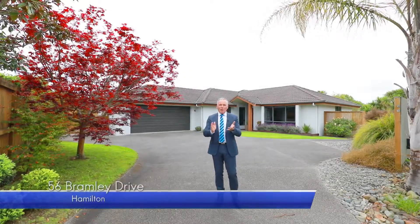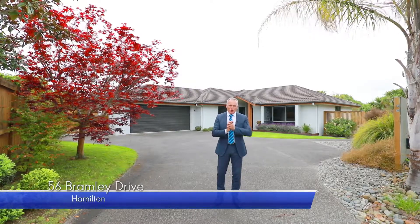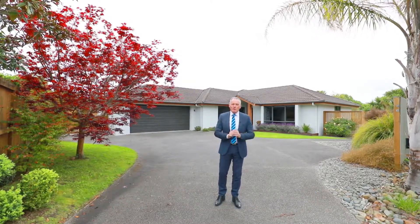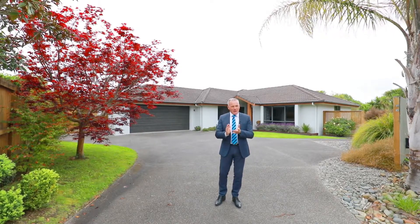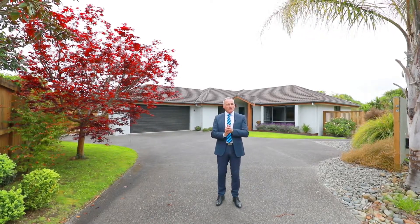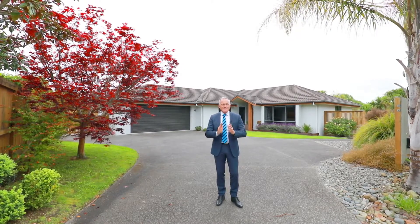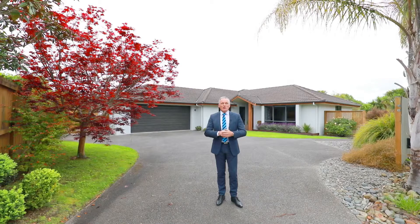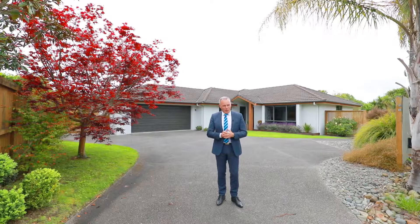Hi, I'm Tony Kirika from Harcourts and welcome to our latest new listing, 56 Bramley Drive, Rototuna. This home, built in approximately 2003, is plaster over brick, approximately 210 square meters in total, four bedrooms, two bathrooms, and at the rear you have fantastic indoor outdoor flow to a wonderful manicured private section which has got a native treed outlook.